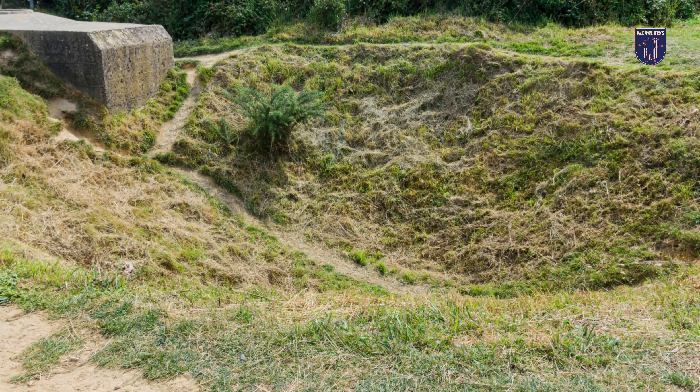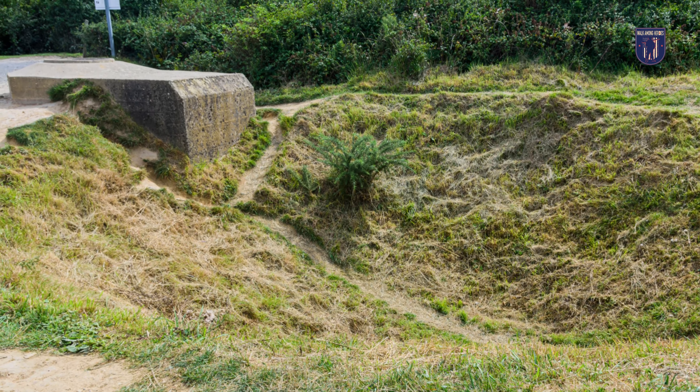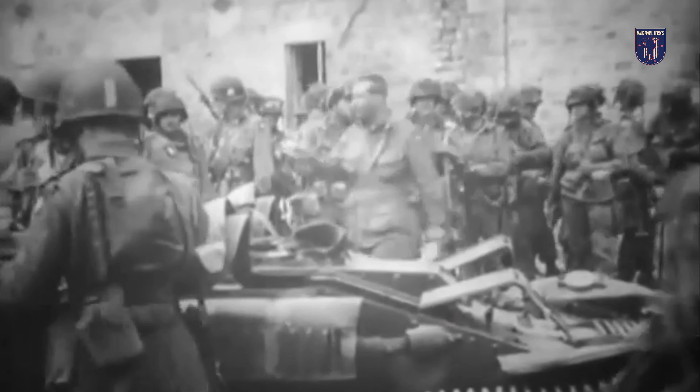Before we delve into the details of Pointe du Hoc, it's essential to grasp the broader context of the Battle of Normandy. In 1944, on D-Day, a historic operation unfolded — Operation Overlord — and Pointe du Hoc played a significant role in that chapter of history.